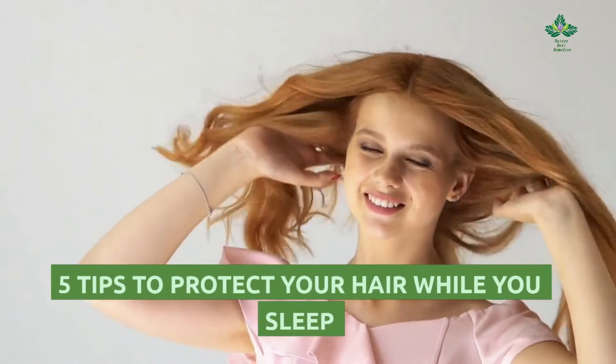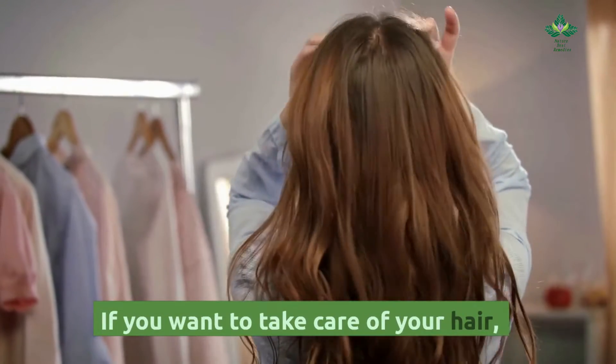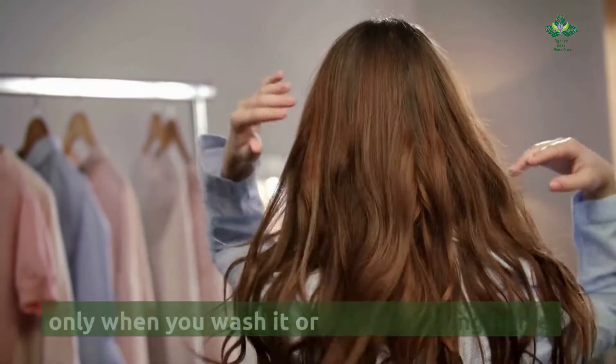Five tips to protect your hair while you sleep. If you want to take care of your hair, it is not enough to apply the necessary care only when you wash it or before leaving home.